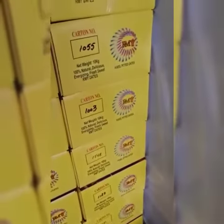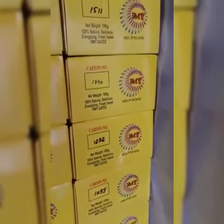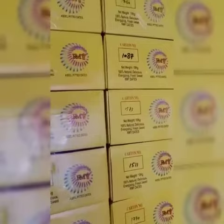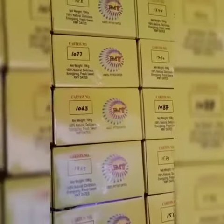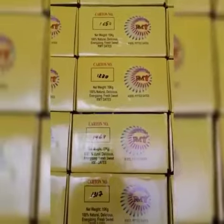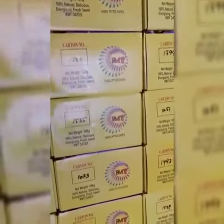The container is going to be loaded for our European market, R&W brand, R&W sealed dates, pitted dates production. The container is going to be loaded for our European market.